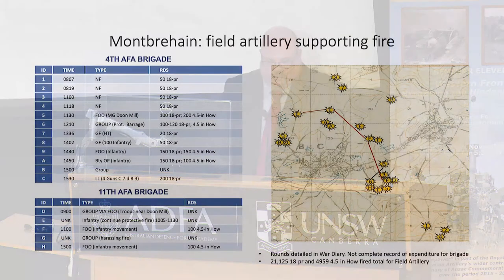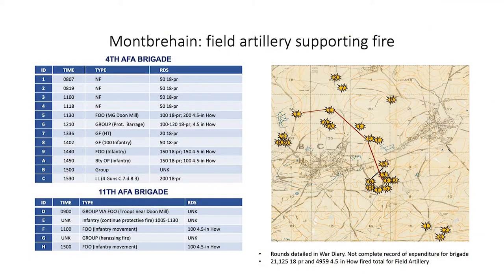Several fire missions were called in by the forward observation officers and the artillery patrols. These focused on breaking up infantry advancing in skirmishing order, trying to counter-attack against the Australians. Several protective barrages were fired and several priority and fleeting targets engaged. The rounds depicted graphically are only a fraction of those fired, with over 25,000 total rounds fired during the day between the 18-pounders and the 4.5-inch howitzers.